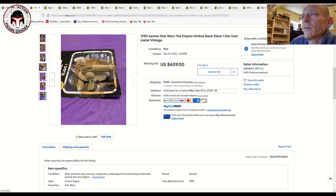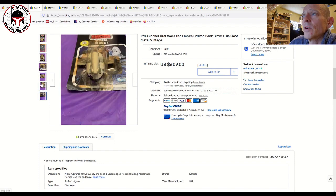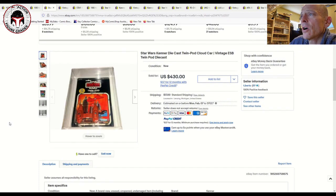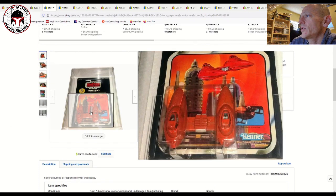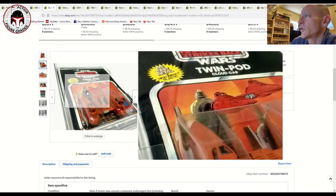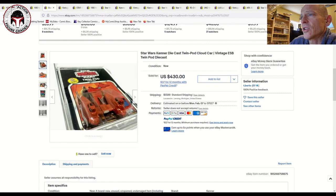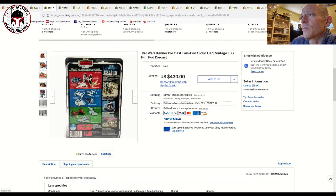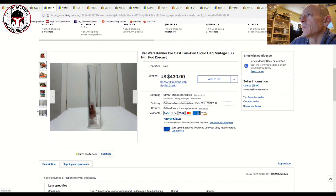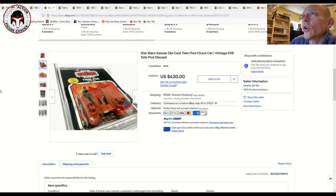The card and vehicle score would probably be in the 80s but that blister score would bring it down to the 70s. Here was a really nice Twin Pod Cloud Car in very nice condition overall — the blister looks clear to me, probably a 75 grade. It came with a star case — a very nice item. That one sold for $430 plus shipping as a buy-it-now, which I thought was a pretty good deal.